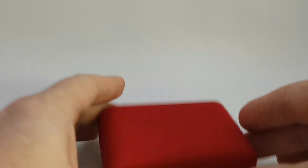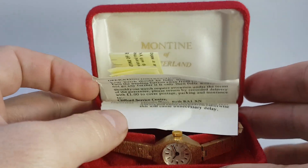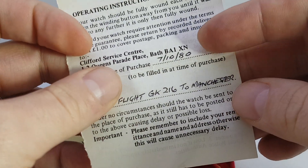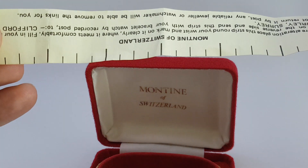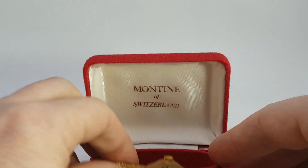Hello watch fans! Birth Year Watches here, and inside this box we have a ladies Montine of Switzerland watch. We know that this is from 1980 because we've got the paperwork of the date of purchase. We've also got a tape measure with no numbers on, but it's there, and of course the original box.